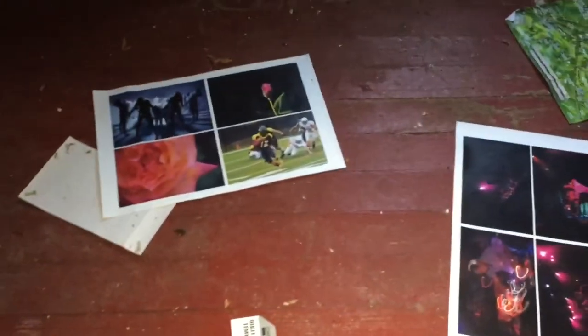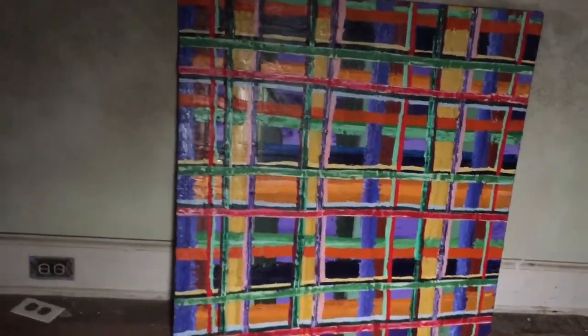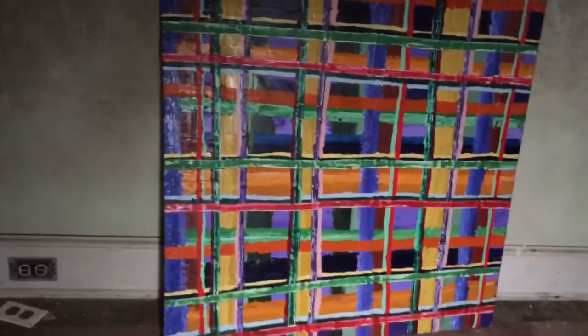Let's take a look at the attic. Oh, creepy. Creepy. Wow, check that out — some kind of beautiful artwork. There must have been an artist that lived here. That's what I think.